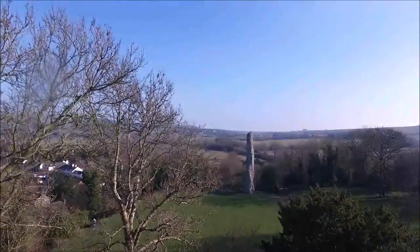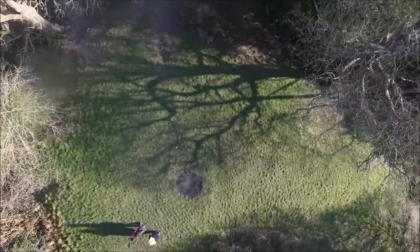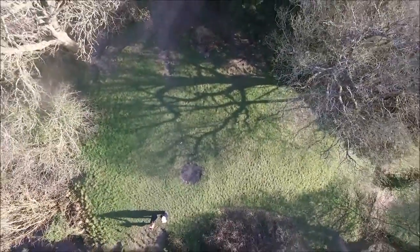Hello and welcome to my aerial tour of Bramber Castle, which lies on the outskirts of the village of Bramber, just next to Steyning in Sussex.